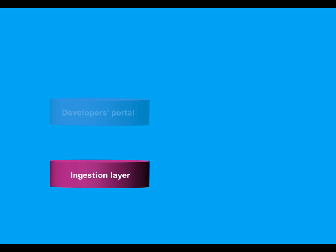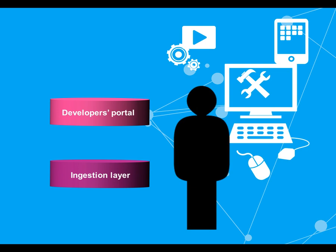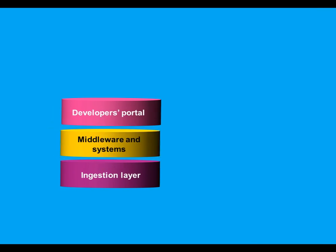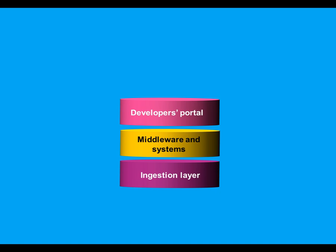Beyond the ingestion layer, the platform includes a developer's portal. This provides easy-to-use visual-based development tools in the form of an IDE, SDK, and GUI. In between the ingestion layer and the developer's portal lies the middleware and systems required to support and automate the work of the developers and object providers.